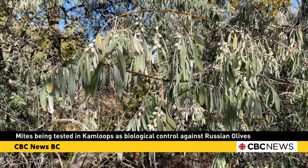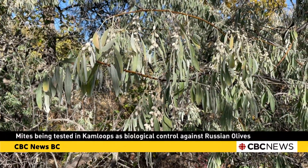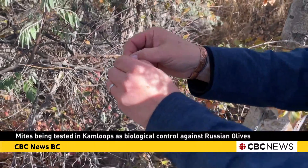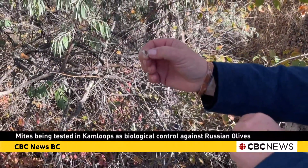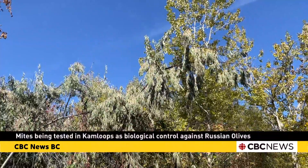But here's the thing: because these plants have been around for about 200 years, animals like bears, birds, and coyotes have come to rely on them for their fruit, making it difficult for the city to remove them all at once.